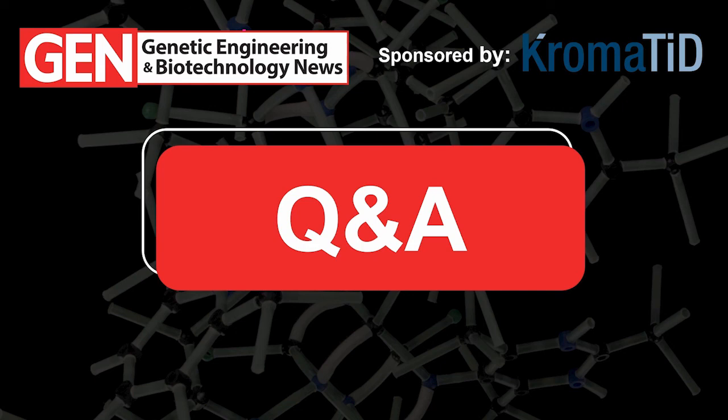The webinar will be archived on the GEN website at genengnews.com for up to a year. Many thanks to Aaron and Chris for their very informative presentation, to the audience for their thoughtful questions, and a very special thank you to Chromatid for sponsoring this webinar. Hopefully we'll see you again at another GEN webinar in the near future — goodbye for now, everyone, stay safe and healthy.